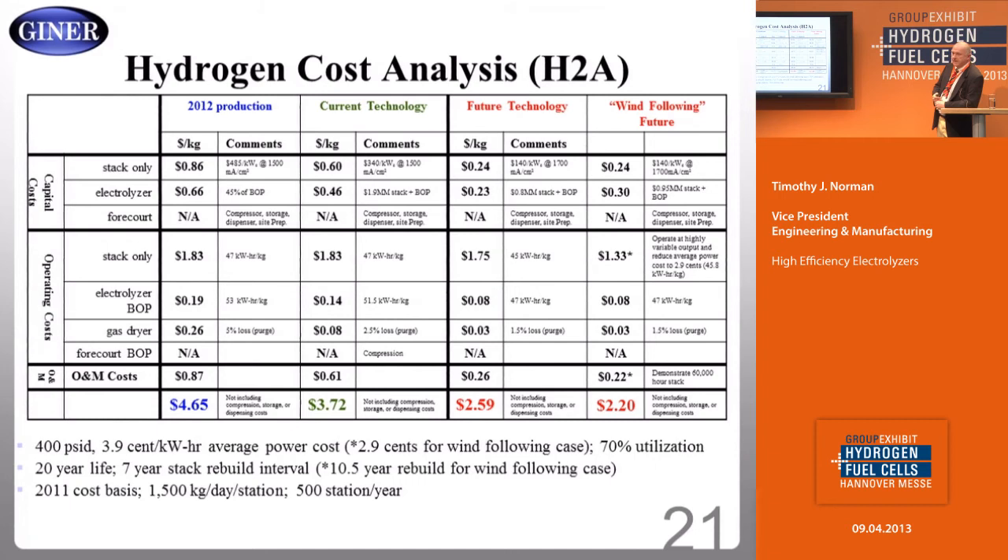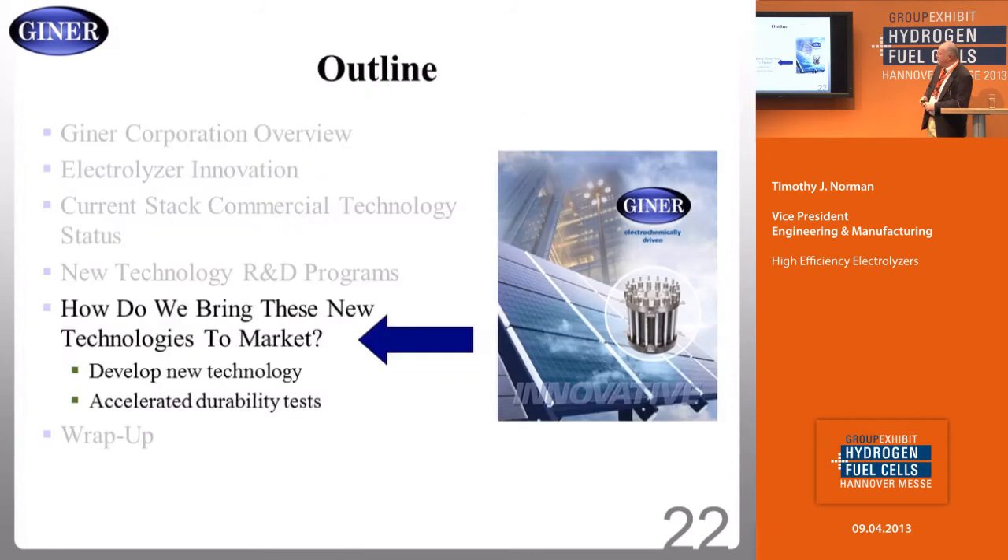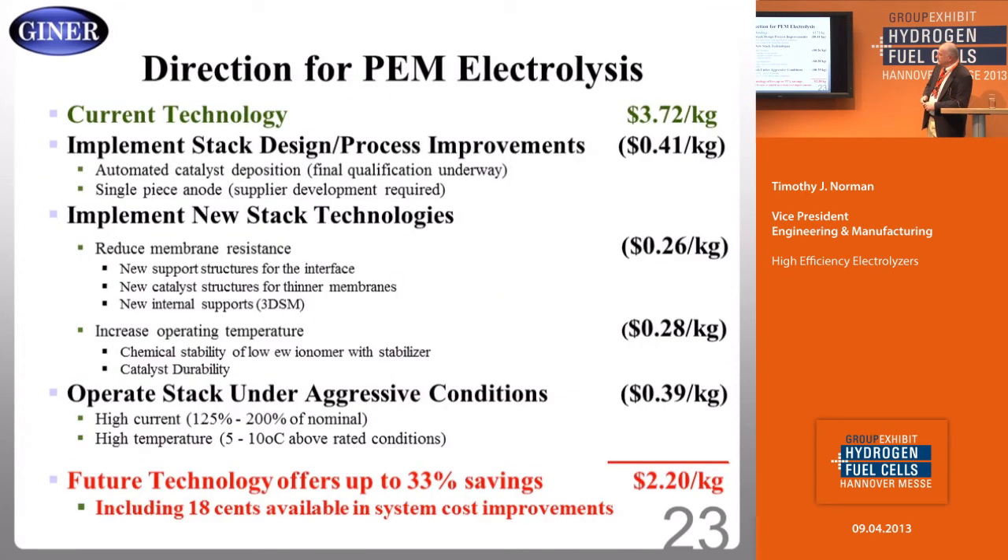We have started looking in the labs at current densities of 10,000 milliamps per square centimeter. We've run a small test at 5,000 milliamps per square centimeter for 5,000 hours and see durability of the membrane and stack in line with those increased production rates — meaning at full-load equivalent, our durability is the same. We're very excited about this market. We're going to attack it hard with these stack designs and process improvements. The savings break down as: a design saving of about 40 cents per kilo, new technologies of about 50 cents, and another 40 cents per kilo from load-following under high current density operation.